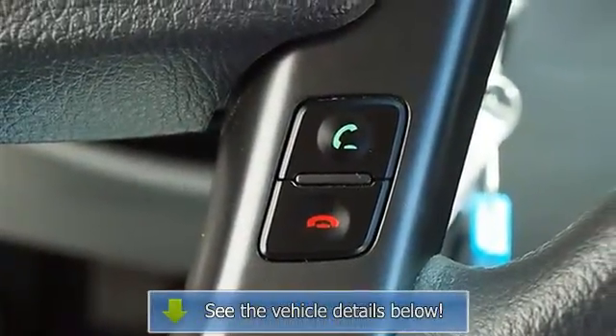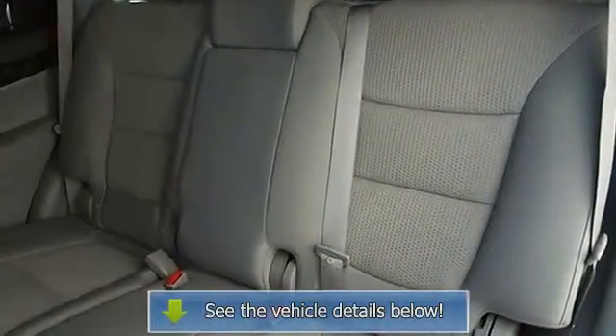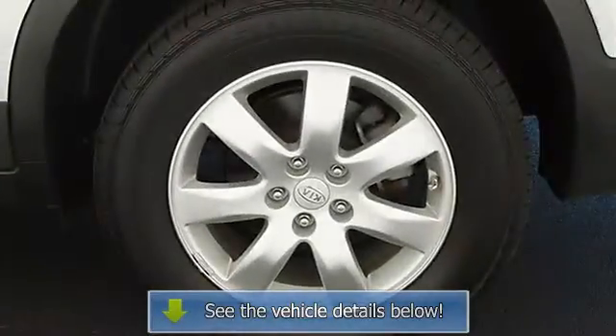Four wheel anti-lock brake system, brake assist, traction control, electronic stability control, passenger airbag on off switch, child safety locks.